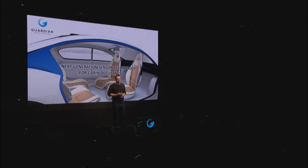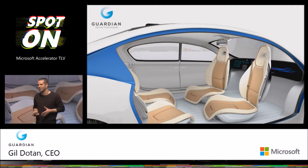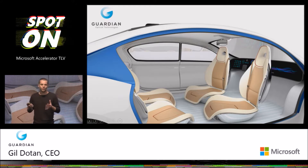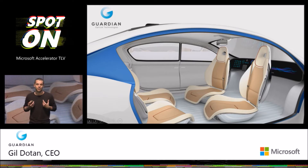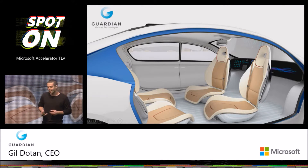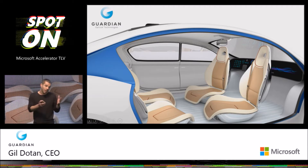Hello everybody, my name is Gil, CEO of Guardian Optical Technologies. This is how the interior of future cars will look like — sooner than you think, the car would become our new office and living room. And when that becomes reality, a host of applications and services would come to us users when we commute. But in order for that to really work, there must be a strong interface between the car and us, the passengers.